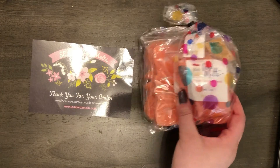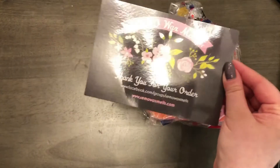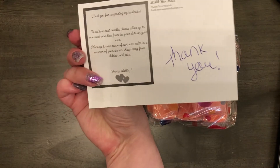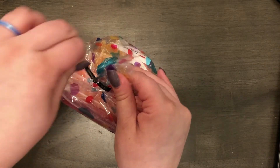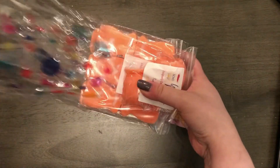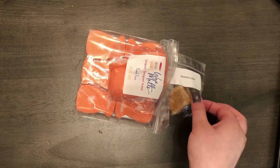She wrapped it in this really pretty cello bag. As always she puts her postcard in the order. And let's open the cello bag. I already saw that I got a little sample.